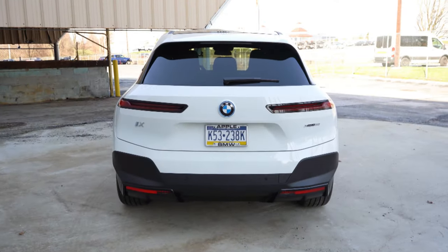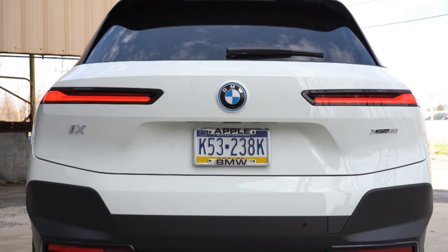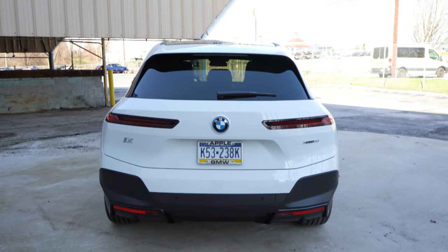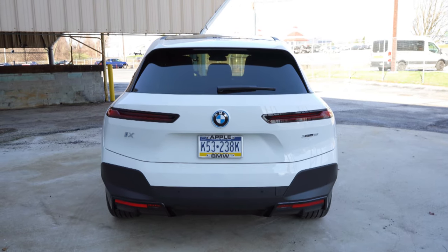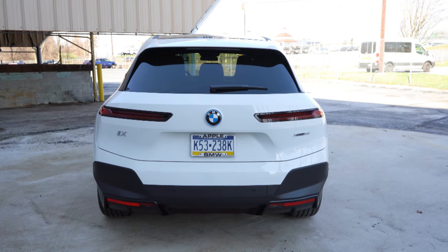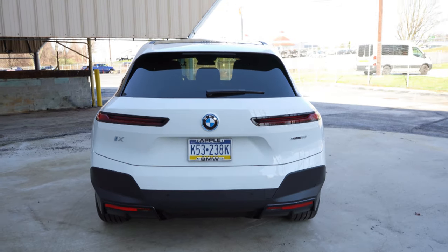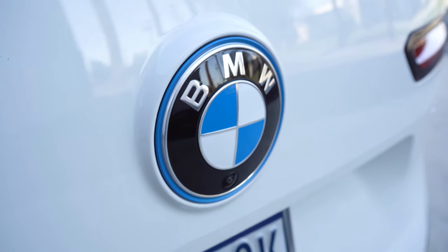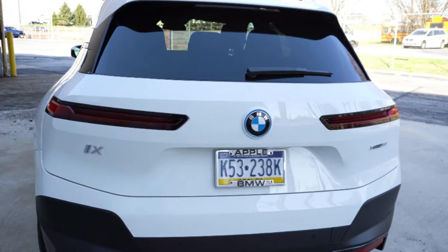Around back, there's no antenna at all — not even a shark fin — which makes for a sleeker look. A rear spoiler with integrated brake light comes standard, as do slim LED taillights. The rear window wiper feels slightly out of place on such a futuristic car — I'd have tucked it under the spoiler. One cool feature: the BMW badge on the back actually pops out and washes the rear-view camera beneath it.